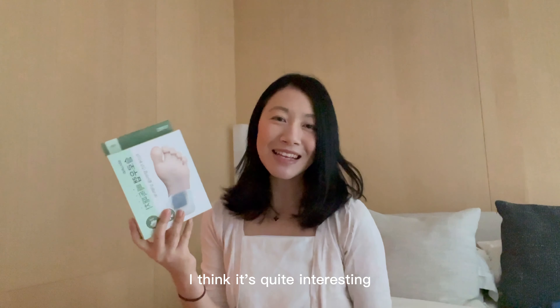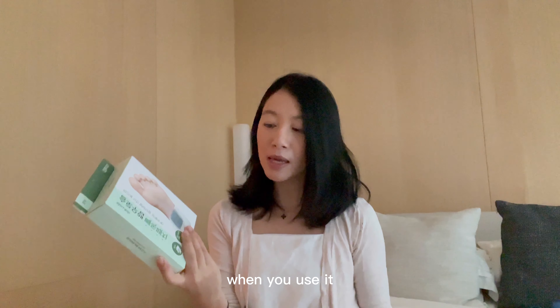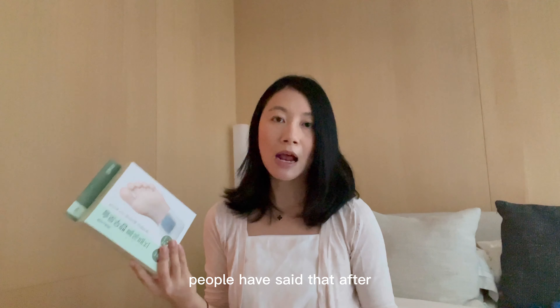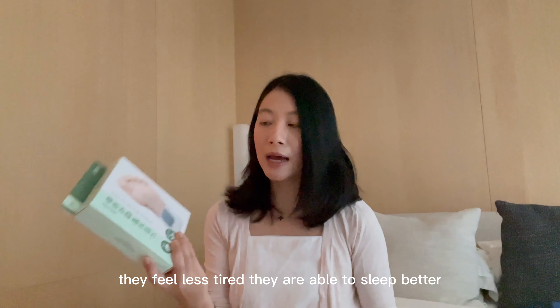I've tried it a couple of times. I think it's quite interesting. I'm not sure whether you feel a drastic difference when you use it, but when I wake up in the morning the patches do turn very dark black. From reviews, some people have said that after using it for a long period of time they feel less tired and are able to sleep better.